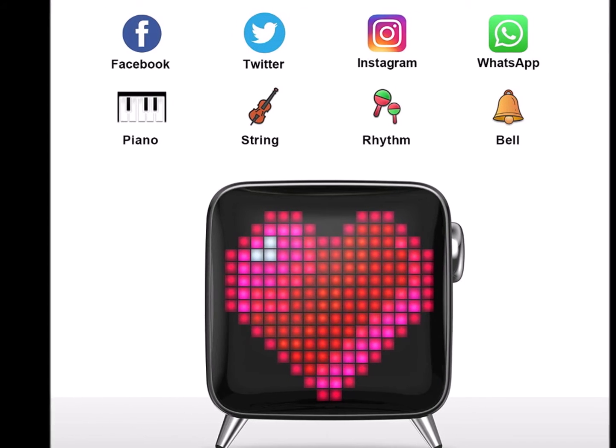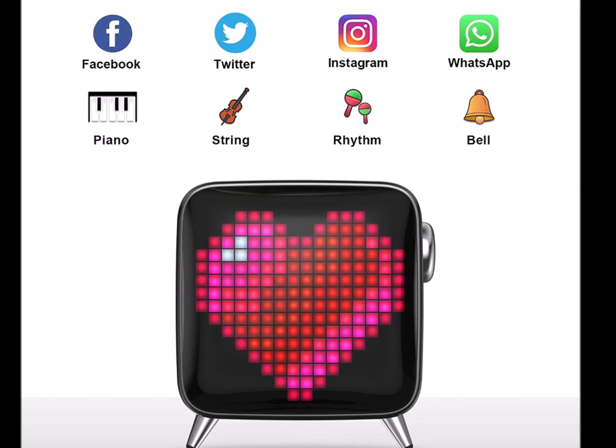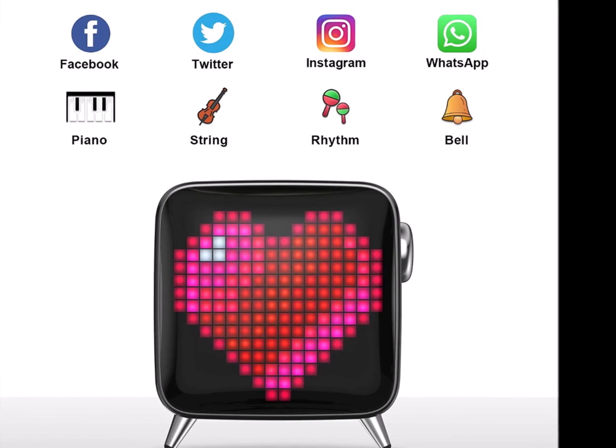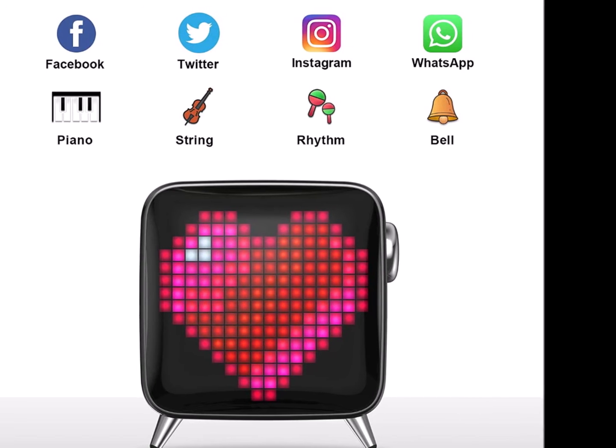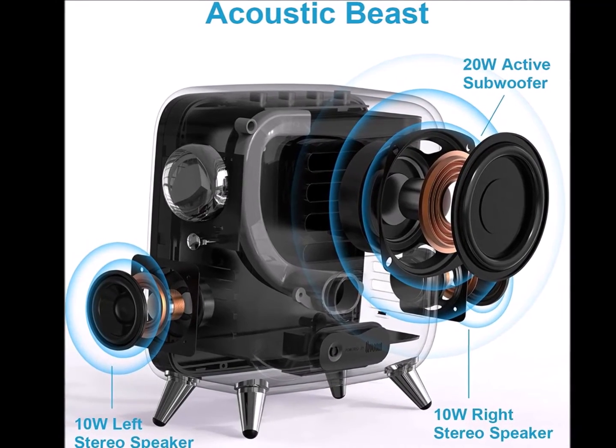It plays your music with no distortion even at maximum volume — a perfect speaker for any room. You also get easy access to over 1,000 plus designs in the app community, where you can get inspiration to create amazing pixel art designs right at your fingertips.